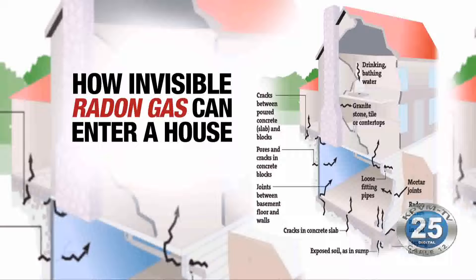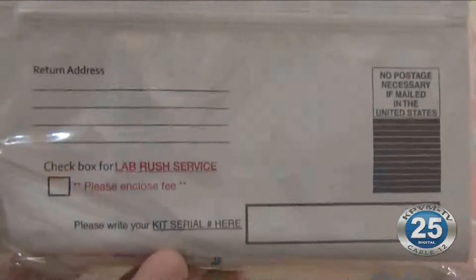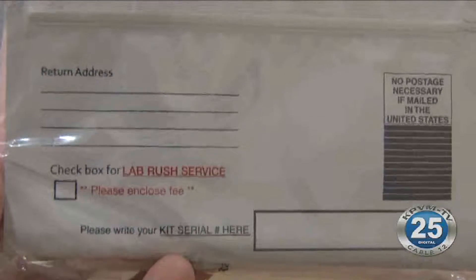Yes, you can go to any of the extension offices here in Nye County. You can stop by the one in Pahrump or the one in Tonopah — they have free test kits there for you to pick up. They'll explain the directions to you as best they can, and you just take it and test your home.